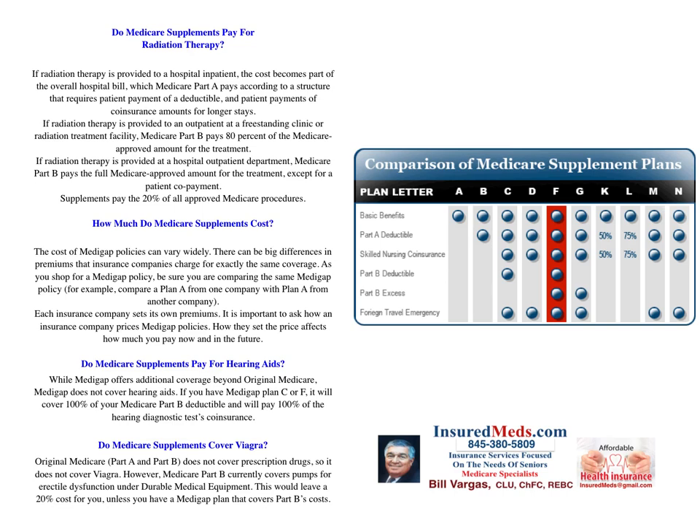Do Medicare supplements pay for hearing aids? While Medigap offers additional coverage beyond Original Medicare, Medigap does not cover hearing aids. If you have Medicare Plan C or F, it will cover 100% of your Medicare Part B deductible and pay 100% of the hearing diagnostics test coinsurance.